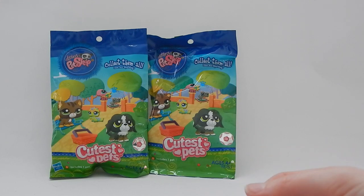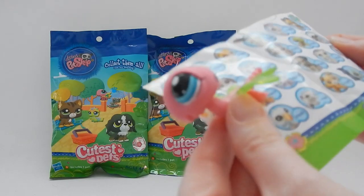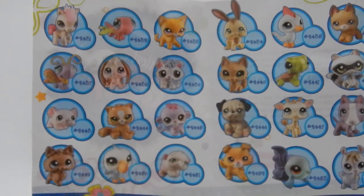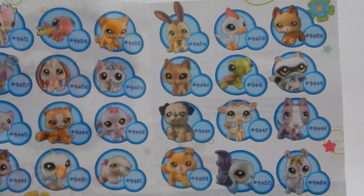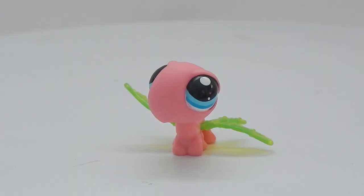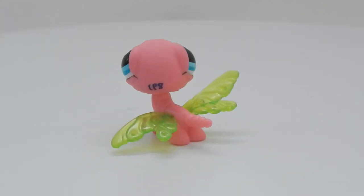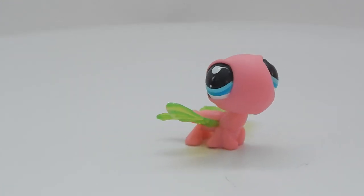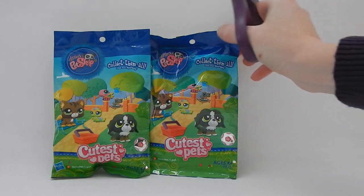Oh cute, it's a little dragonfly! And here is the sheet showing all the animals you could possibly get — I'll give you guys a close-up of that so you can pause and take a closer look if you want to see what animals are available. Here's a close-up of our dragonfly: it has a pink body with some neon green-yellow wings. It's very cute with its gigantic eyes. That was a cute start — let's move on to bag number two.